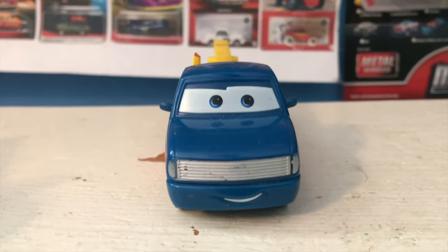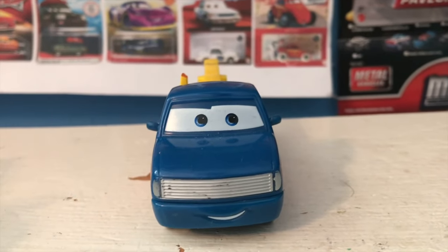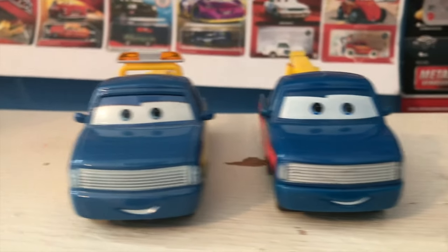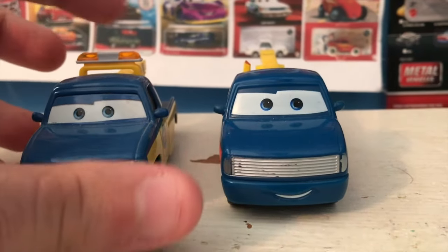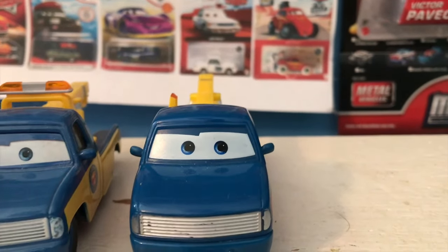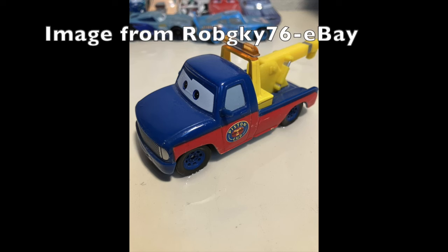Anyway guys, welcome back to the review. Today we're going to be taking a look at the Color Changers Race Tow Truck Tom, so let's get started. This is Tom's 2018 Thailand release, so the colors certainly aren't going to be consistent between these two, but just by looking at him you could get a pretty easy gauge of what he's supposed to look like if the light bar were on him. I'll throw a picture of him on screen right now if I can.